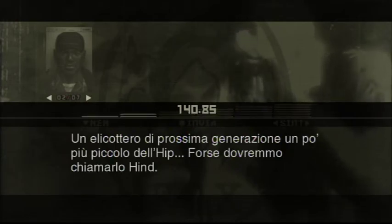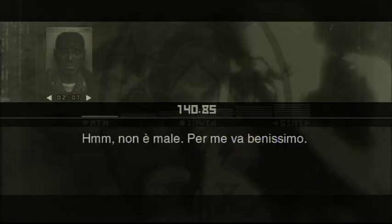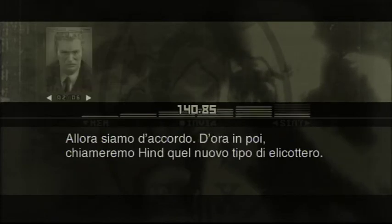Maybe we should call it a Hind. Hmm. Not bad. It's cool with me. Then it's settled. We'll refer to that new type helicopter as a Hind from now on.